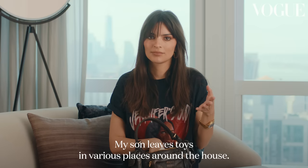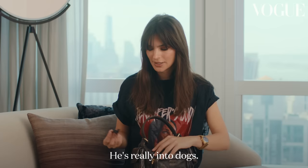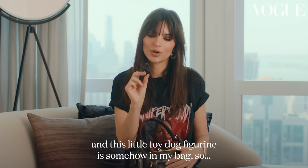My son leaves toys in various places around the house, but this one he just left in my bag for me. He's really into dogs — we had a dog-themed second birthday — and this little toy dog figurine is somehow in my bag.